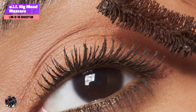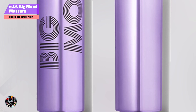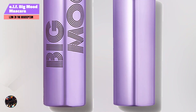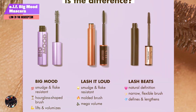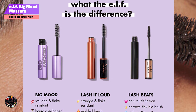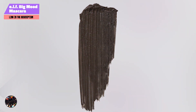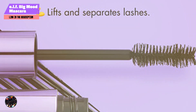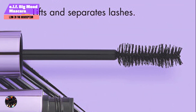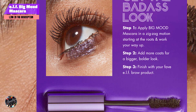Coming in at number 3 is the ELF Big Mood Mascara. This is an excellent choice for anyone looking for an affordable, high-performing mascara that delivers on volume and curl. Known for its cruelty-free products, ELF has crafted this mascara to provide a bold, lifted look that enhances your lashes and makes your eyes stand out. It features a fluffy, hourglass-shaped brush designed to hug each lash, providing maximum volume and curl, and the formula is infused with jojoba wax, which conditions your lashes while keeping them flexible and soft.